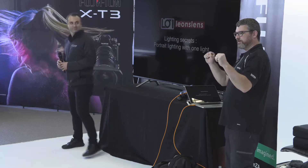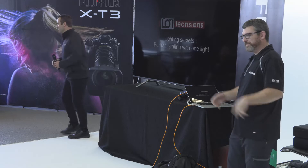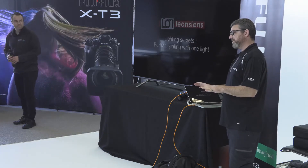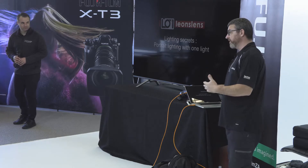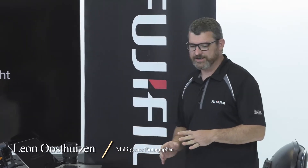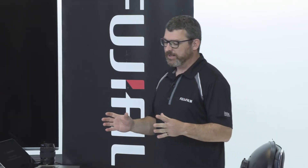Hello to everybody on the interwebs and hello to everybody here — thanks for coming. I'd like to share a couple of simple things. The best way to approach most things is to keep it simple.